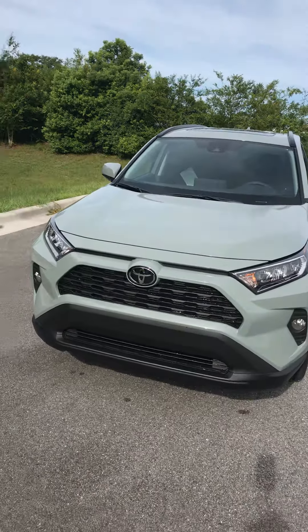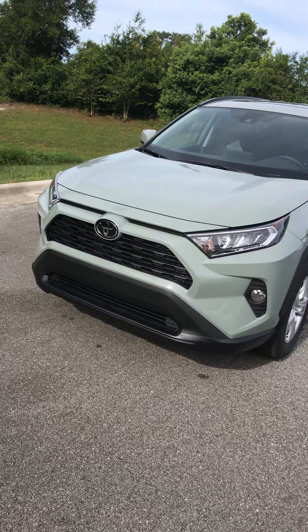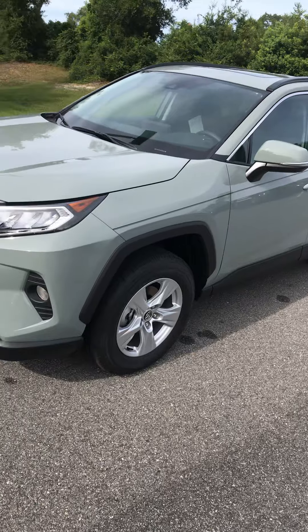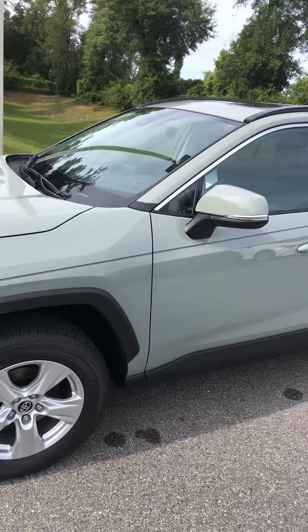In all our Toyotas, we have a camera in the front for our pre-collision system. So if somebody stops suddenly in front of you, the car is going to warn you and actually start braking for you if it needs to.